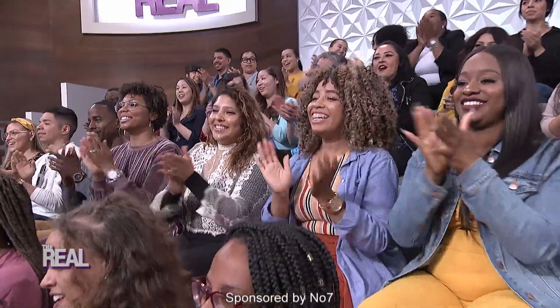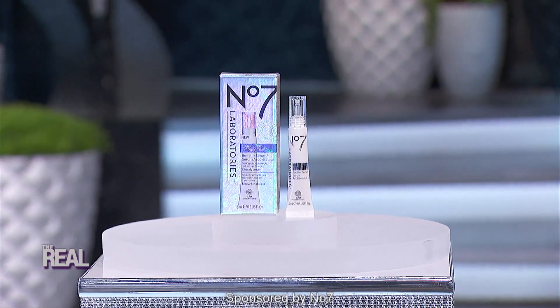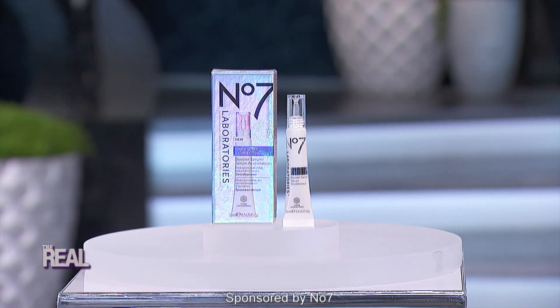It's exclusively available for $39.99 at Walgreens or walgreens.com. And right now, it's actually buy one, get one 50% off. That's an amazing deal. But guess what — everyone in our studio audience is getting a chance to try it for themselves, because you're all going home with a tube of No7 Laboratories Dark Spot Correcting Booster Serum.